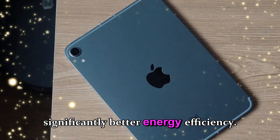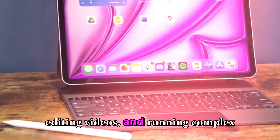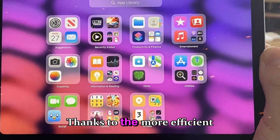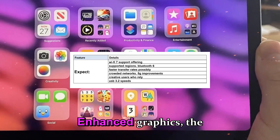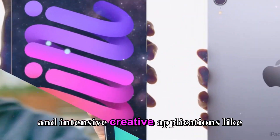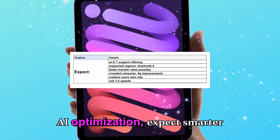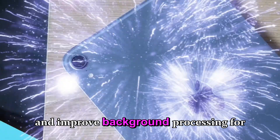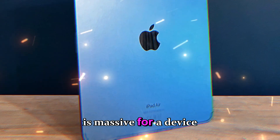Here's what that means for you: faster multitasking — switching between apps, editing videos, and running complex workflows will feel instant. Better battery life thanks to the more efficient architecture. Enhanced graphics mean the iPad mini 8 could finally handle triple-A level gaming and intensive creative applications like Final Cut Pro or Logic Pro mobile editions. AI optimization will bring smarter photo editing, faster Siri responses, and improved on-device intelligence.